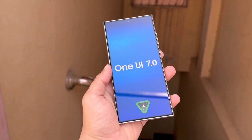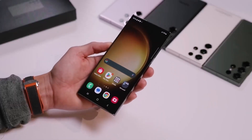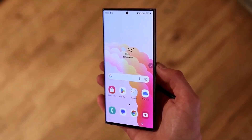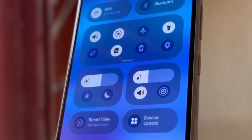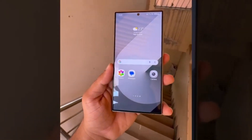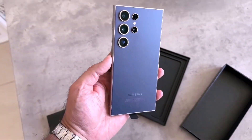Every year, certain Samsung Galaxy devices reach the end of their update cycle. This means they will no longer receive major Android OS updates after their last scheduled update. In 2024, a number of popular Galaxy smartphones are slated to receive their final major update with Android 15, delivered through One UI 7. This is an important moment as it marks the last time these devices will receive new features and improvements directly from Samsung.